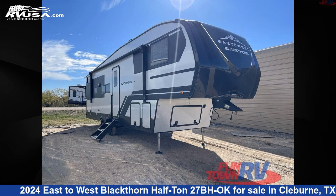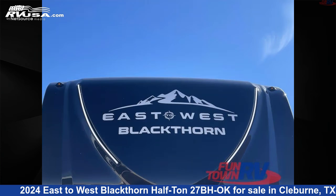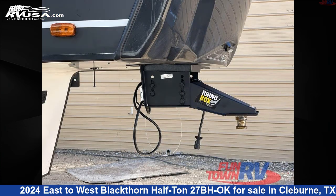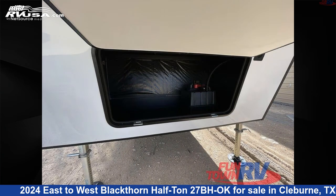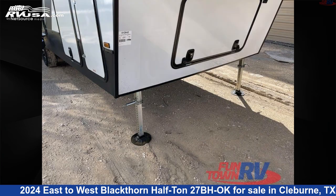This 2024 East to West Blackthorn Half-Ton 27BHOK is a fifth-wheel RV. It is located in Cleburne, Texas, 76031 and is offered for sale by Funtown RV, Cleburne. Click the link in the video description to visit RVUSA.com and see more photos as well as the current price.